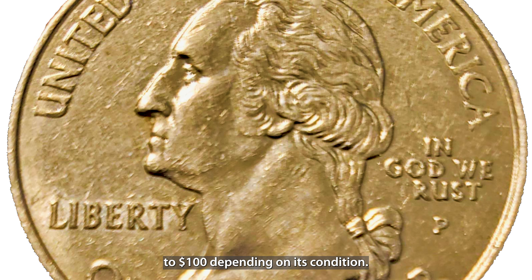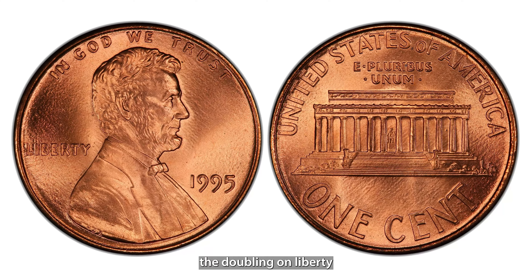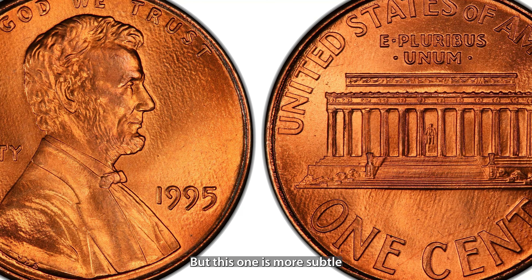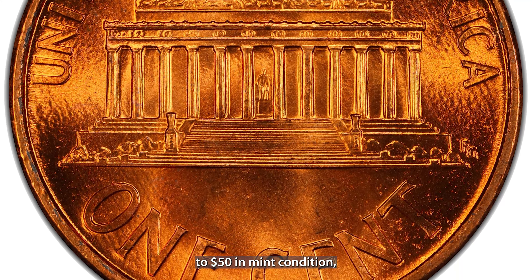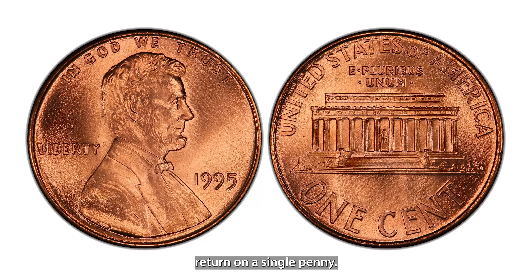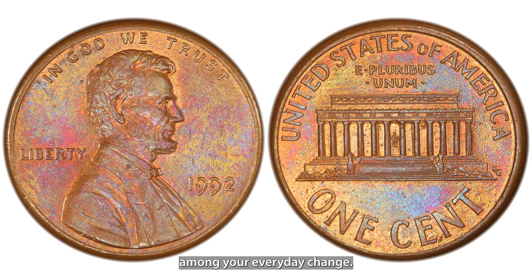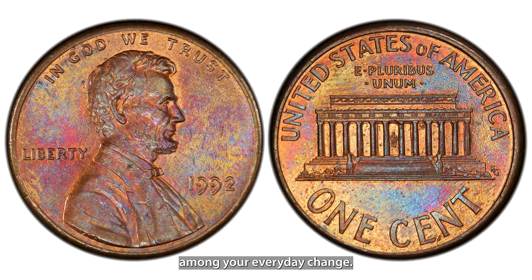The 2005 Kansas quarter has an interesting error known as the 'In God We Rust' variety. Due to a grease-filled die, the T in Trust appears faded or missing, creating the phrase 'In God We Rust.' This quirky error makes the coin a popular collector's item and a fun conversation piece. This unique quarter can be worth up to $100 depending on its condition.